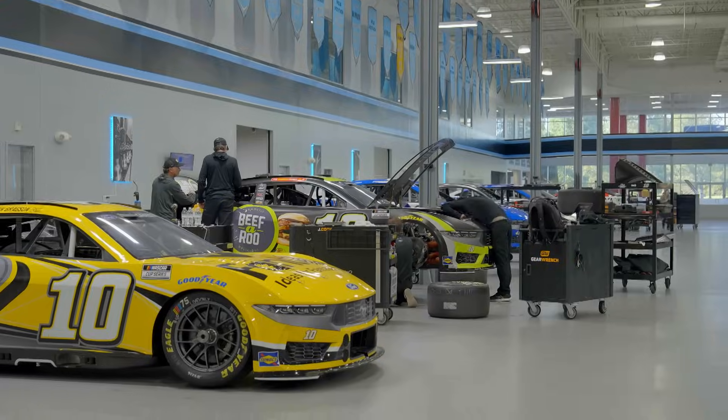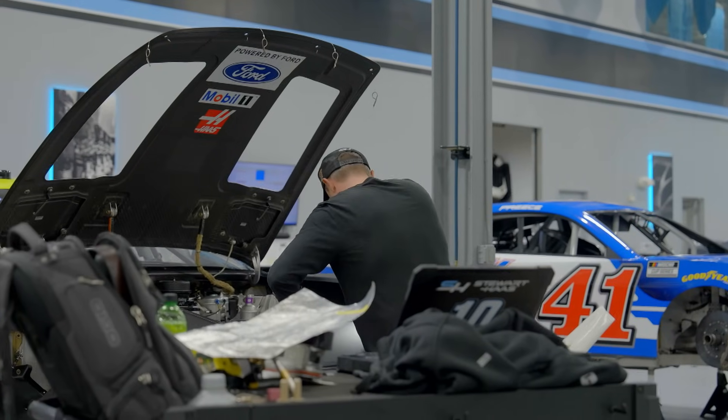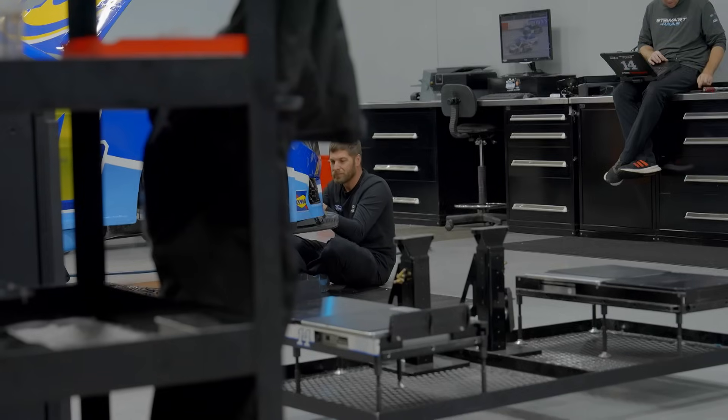Everybody's done a good job here of learning how to put the car together. This is the third year with this car, and I'm trying to create more consistency and efficiencies with these cars as we're putting them together.